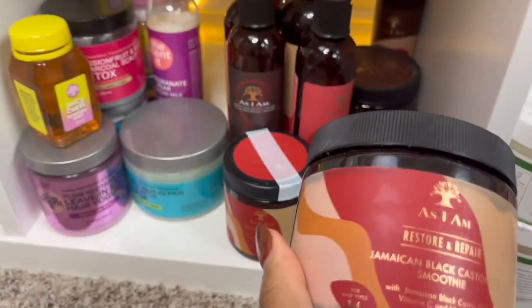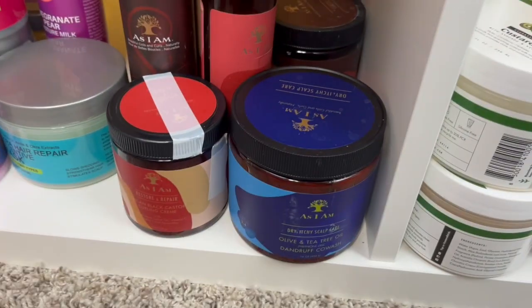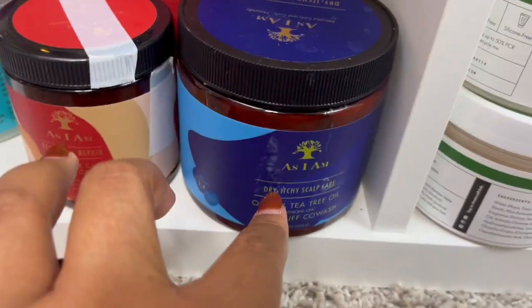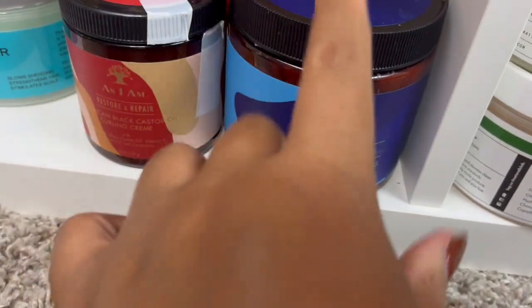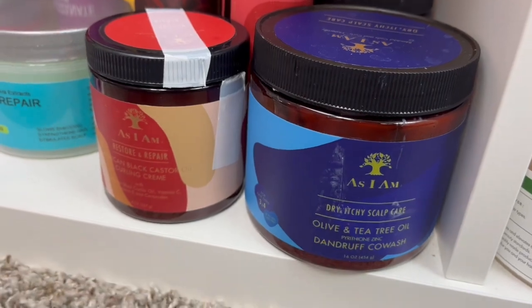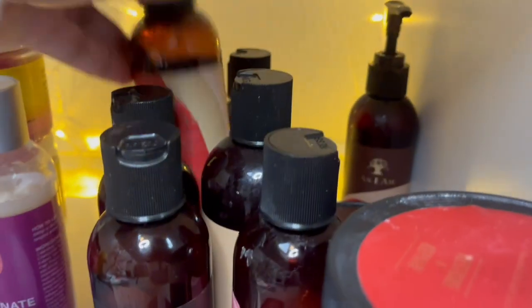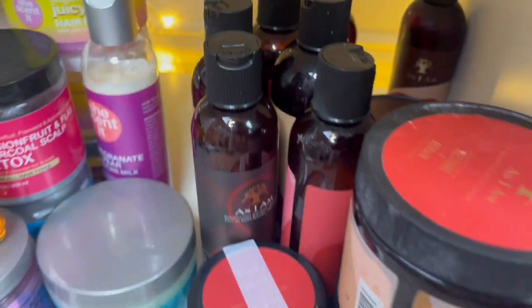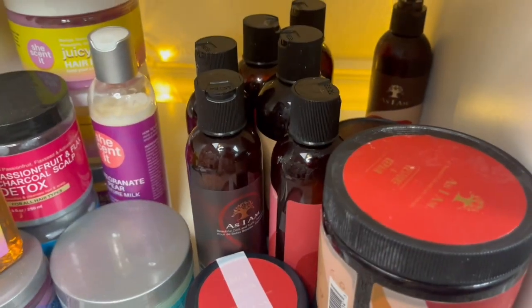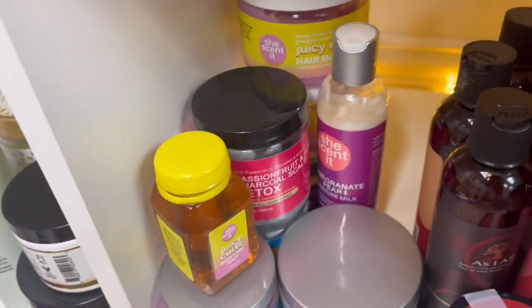Next we have As I Am — I have quite a few things from them. I have this Jamaican Black Castor Oil smoothie. This is my favorite co-wash ever — hands down, if you're looking for a co-wash, just get this one. It's at Target and it's less than ten dollars. Then I have all of these leave-in conditioners — I think all of these have been used a little bit so I can't put those in the giveaway, but all their leave-in conditioners that I've tried are amazing.